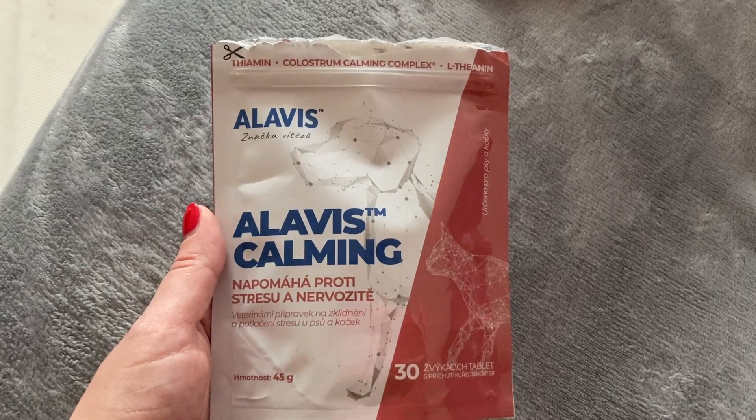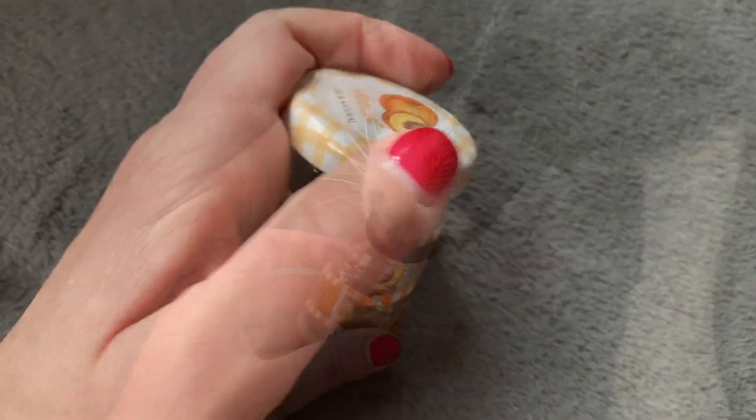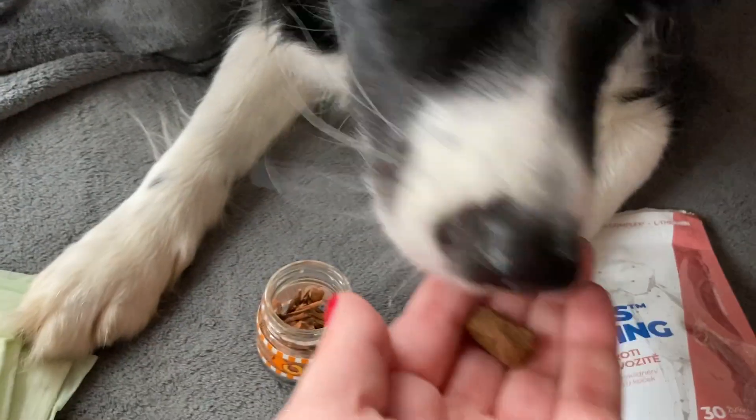If you don't want to rely on herbs, you can use veterinary-approved pills instead. Alivis Calming is a product you can buy online or in a pet shop. However, you can also ask your vet to give you some other medications. I usually do a little bit of nose work training to give the pill as a treat.